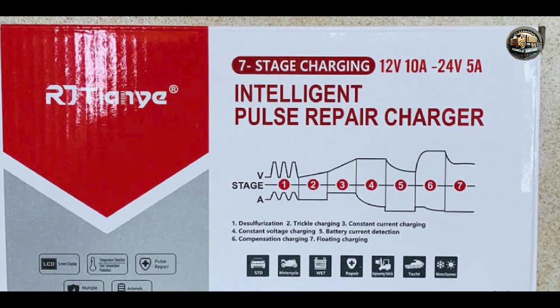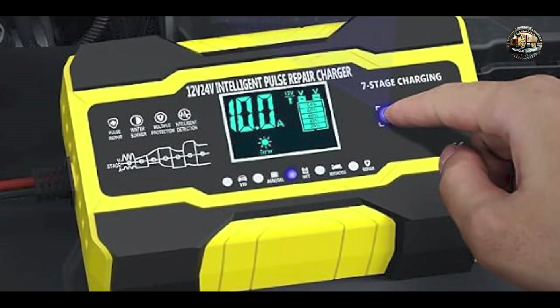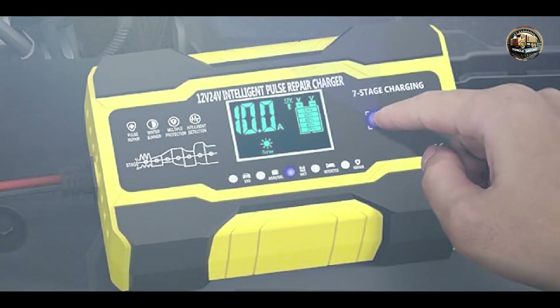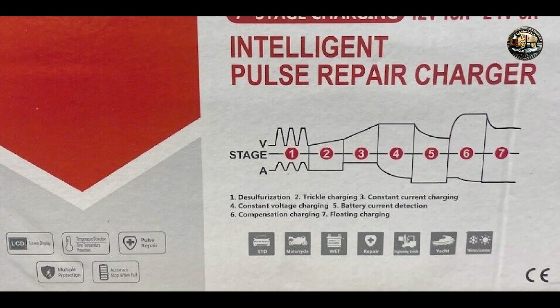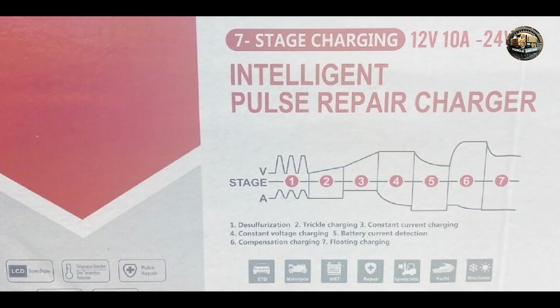Despite its affordable price point, the Nexpeak Intelligent Pulse Repair Charger NC201 is built to last, with a durable casing and high-quality components that are designed to withstand the rigors of regular use.